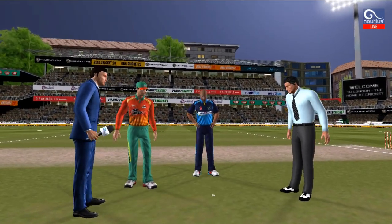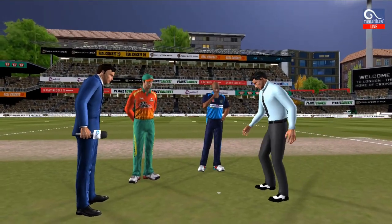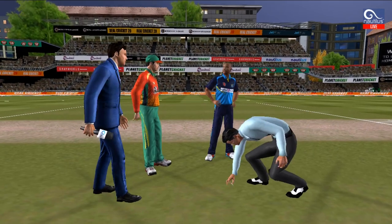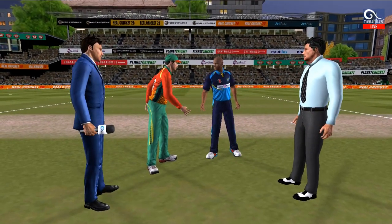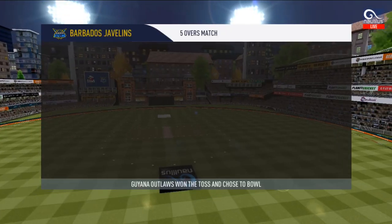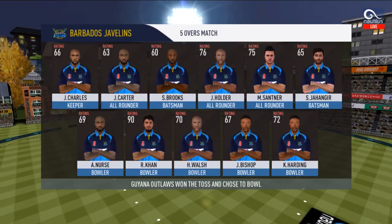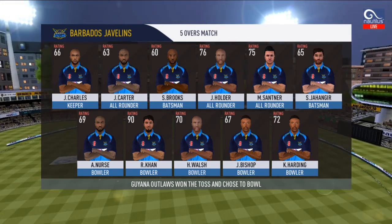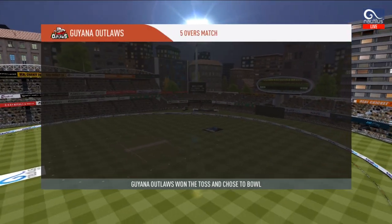We have both the captains in the center with the coin toss. Heads is the call and heads it is — it's a good toss to win, they really need to make the most of the conditions. These are the playing eleven for the respective teams.